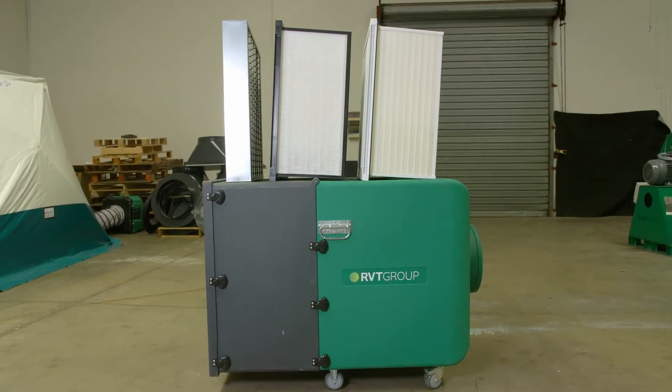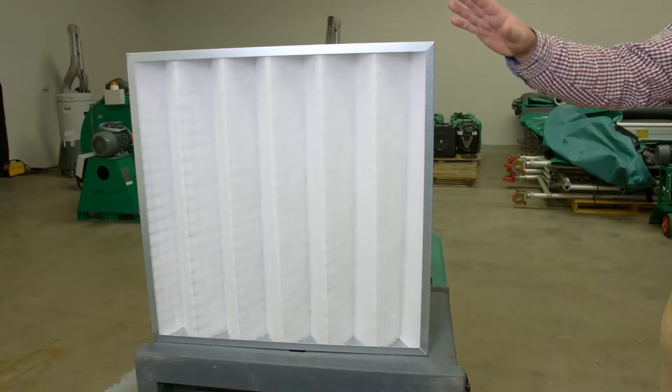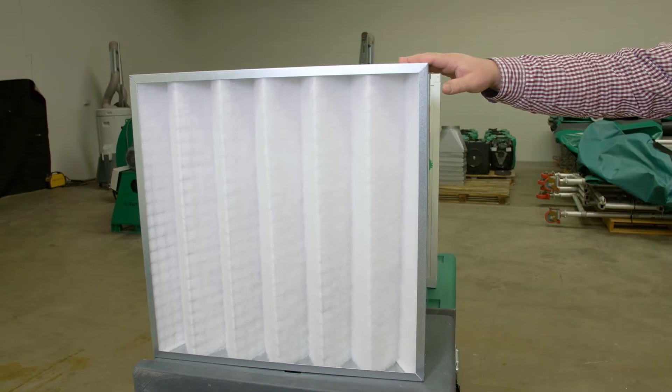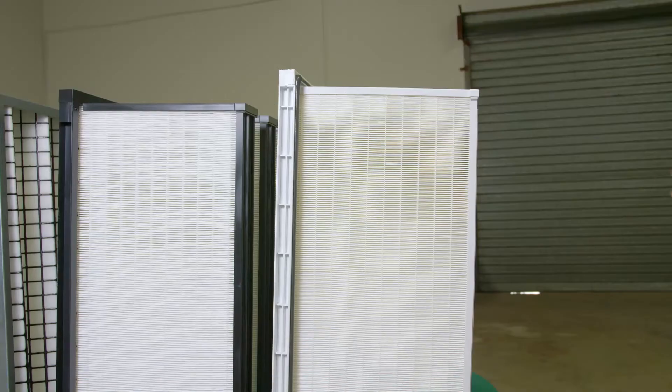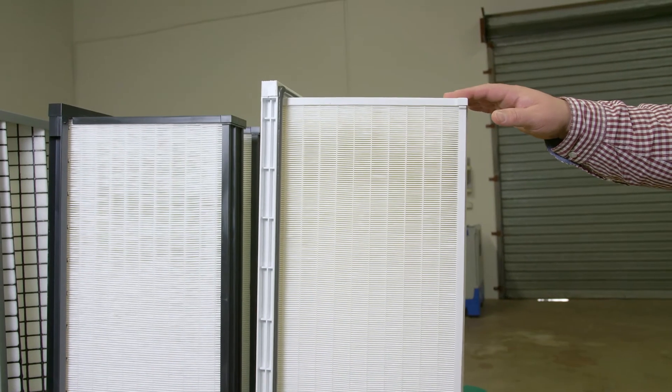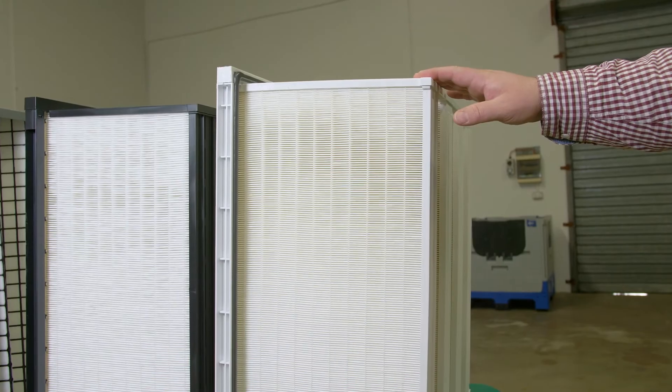The Dustex Wanda Filter is a filtration system designed specifically for dust applications. First in line, you have a pre-filter which will catch all the larger particles and debris — this is able to be cleaned with water and reused. The secondary filter will capture all your fine particulates. And finally, we have the HEPA-13 filter, which at 99.97% capture is considered more or less a total filter.